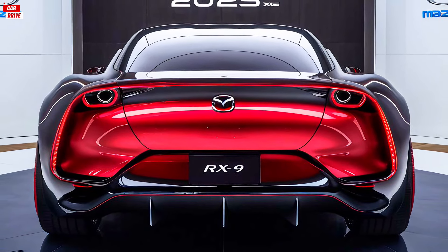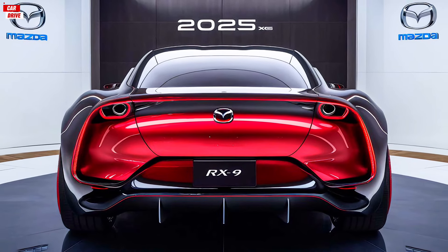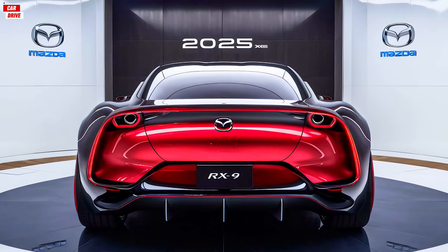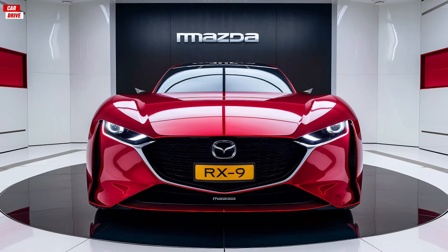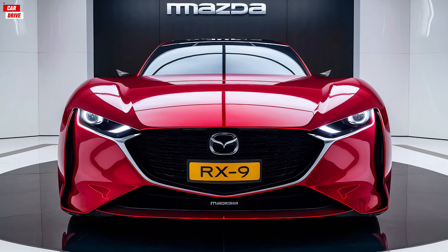The top-of-the-line model, which comes fully loaded with all the available options, costs about eighty thousand dollars.